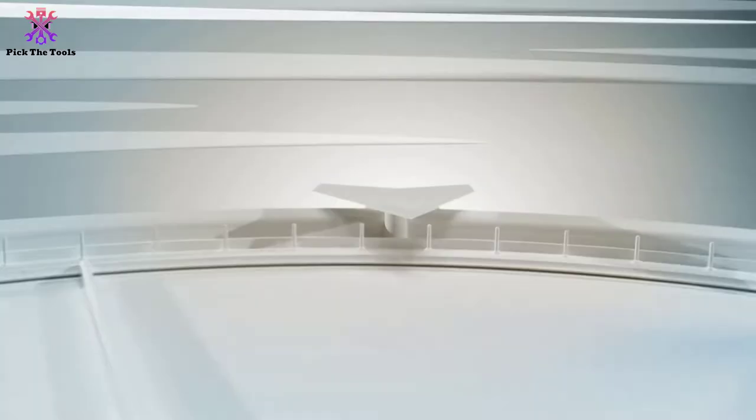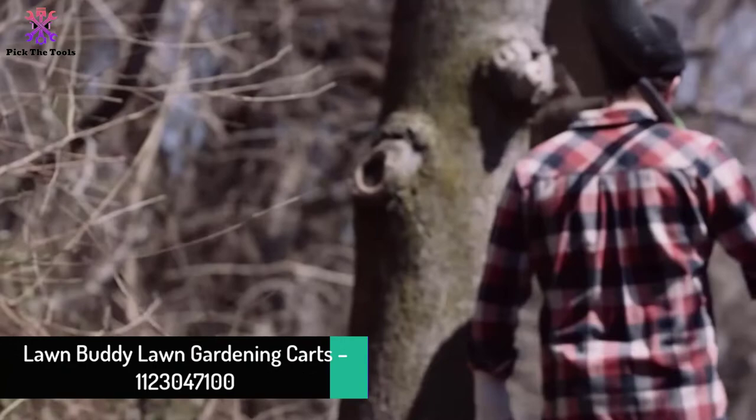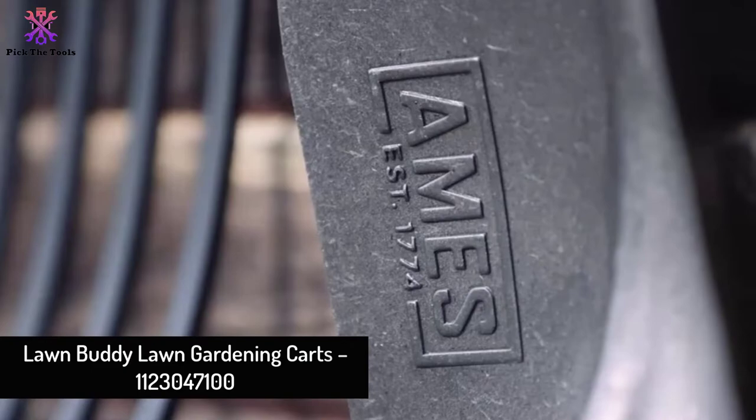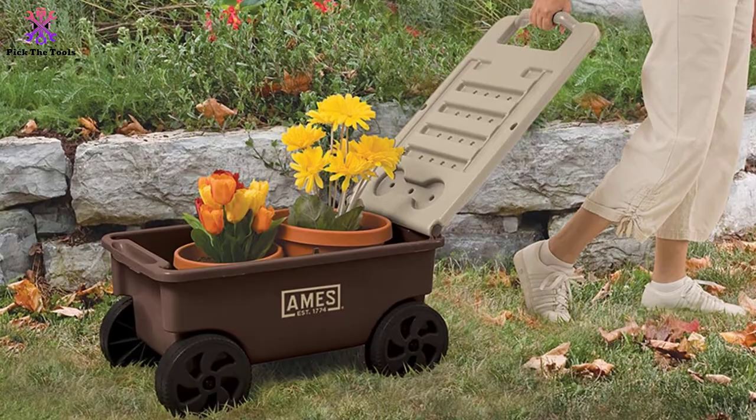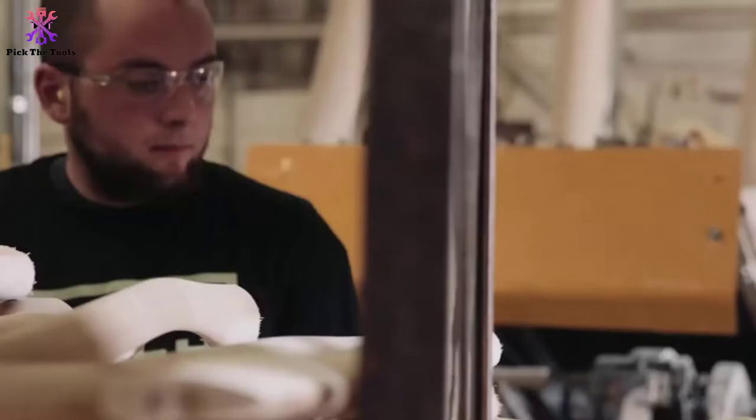At number 3, we have the AIMS Lawn Buddy Lawn Gardening Cart. Are you planning to build more gardens around your house? You may need to store a ton of frequently used materials in the cart — trowel, cultivator, pruners, and so forth. AIMS is perfect for storing and transporting tools, supplies, and goods around the house, garden, or work area.